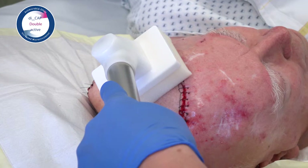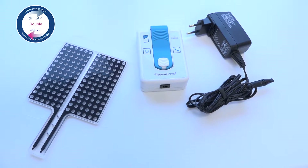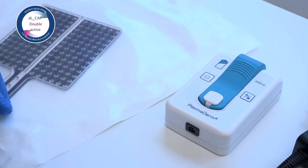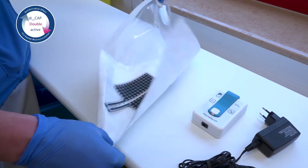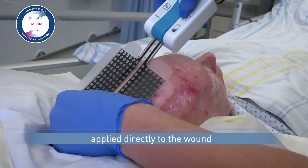Another member of the Plasma Derm family is Plasma Derm Dress. It can be used alone or in combination with other Plasma Derm devices for all chronic and poorly healing wounds and for prevention. This case shows preventive application on a surgical wound.